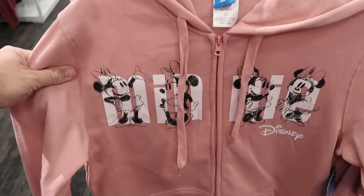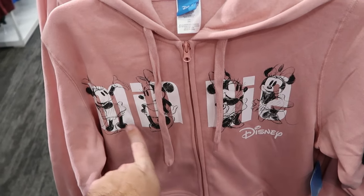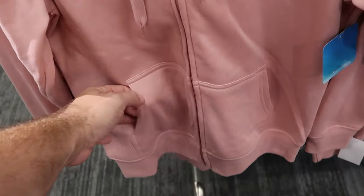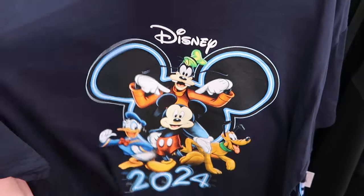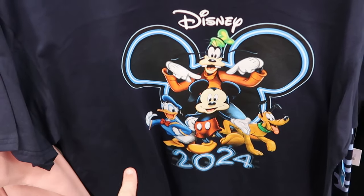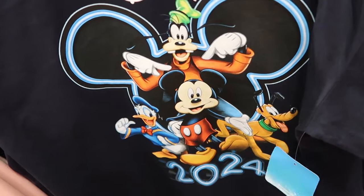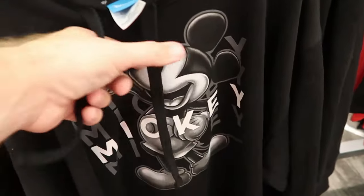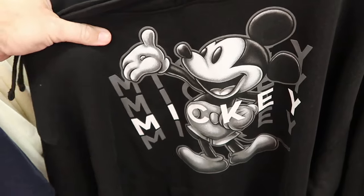On the other side of the rack is a soft pink full zip hoodie with Minnie Mouse on there four times, it says Minnie and then Disney. Really nice pockets — so soft. And yet another classic graphic t-shirt that says 2024 with the Mickey ears and Donald, Goofy, Pluto, and Mickey Mouse. The colors on these shirts are really nice — $14.99. And one more pullover hoodie that says Mickey Mouse — I love the sepia look on that one.